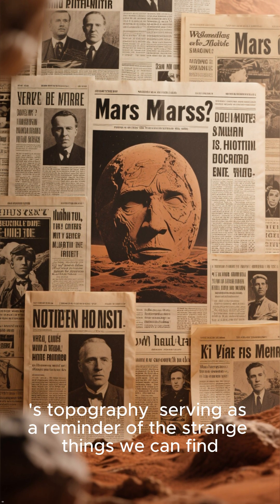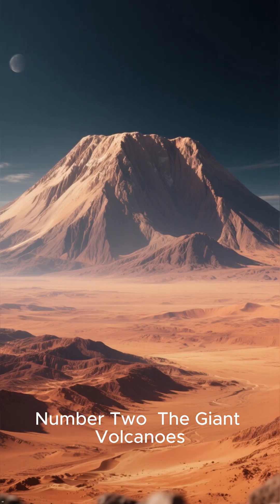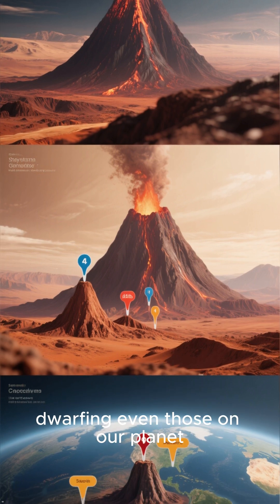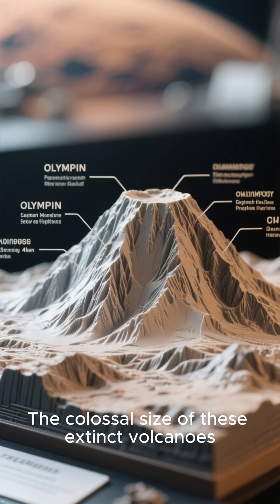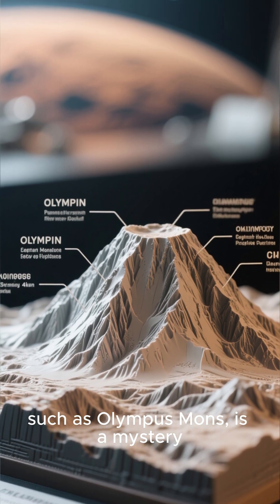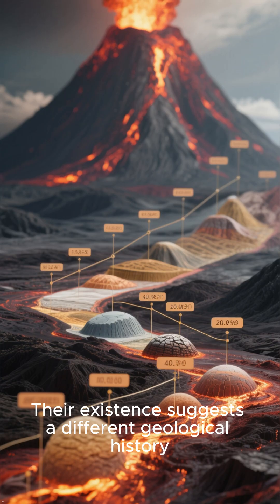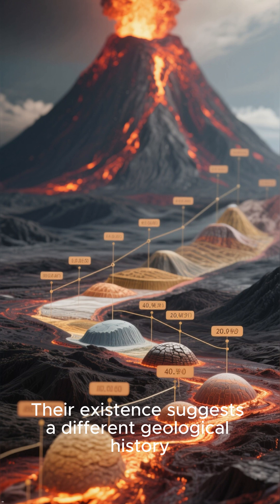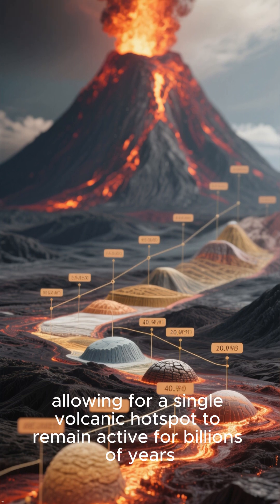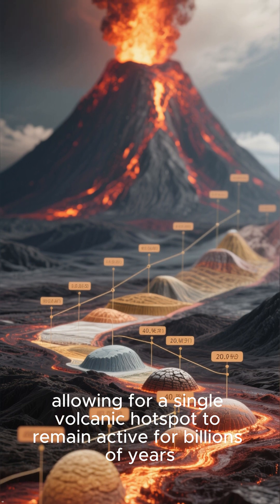Serving as a reminder of the strange things we can find. Number 2: The Giant Volcanoes. Mars is home to the largest volcanoes in our solar system, dwarfing even those on our planet. The colossal size of these extinct volcanoes, such as Olympus Mons, is a mystery. Why did they grow so large? Their existence suggests a different geological history, perhaps one without plate tectonics, allowing a single volcanic hotspot to remain active for billions of years.